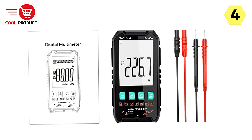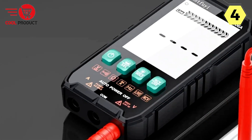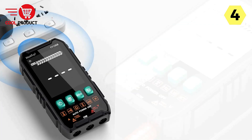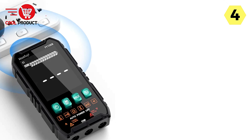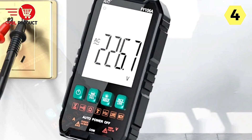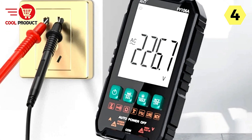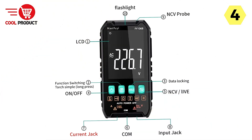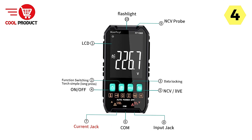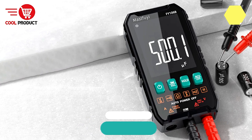The multimeter is equipped with a large LCD screen that clearly displays measurement results, making it easy to read data even under different lighting conditions, ensuring optimal visibility and enhancing user experience. The Mast-Fu-E Smart Multimeter Fi106A-Fi106B excels in versatility, precision, and portability, making it an indispensable tool for professionals and enthusiasts alike. With its comprehensive functionality, reliable performance, and user-friendly design, it's the perfect solution for a wide range of measurement tasks.